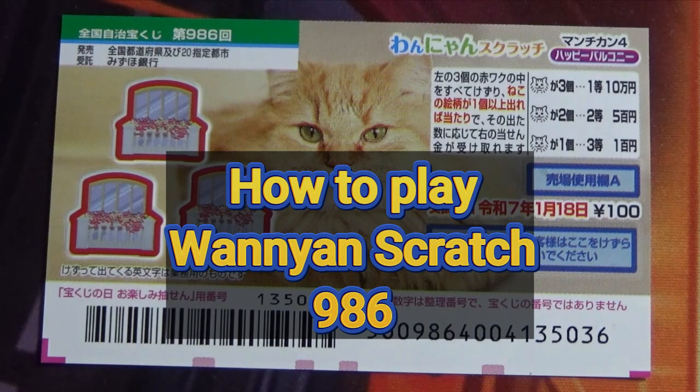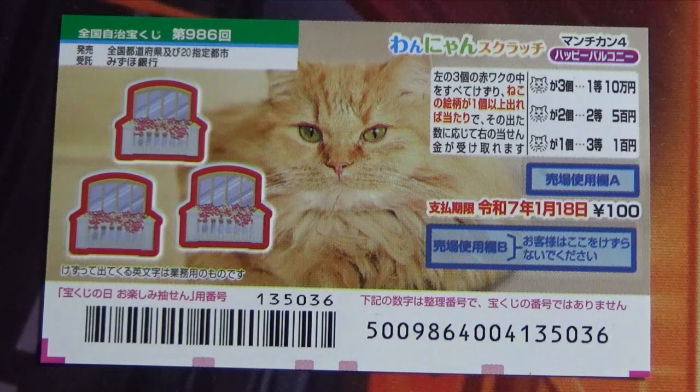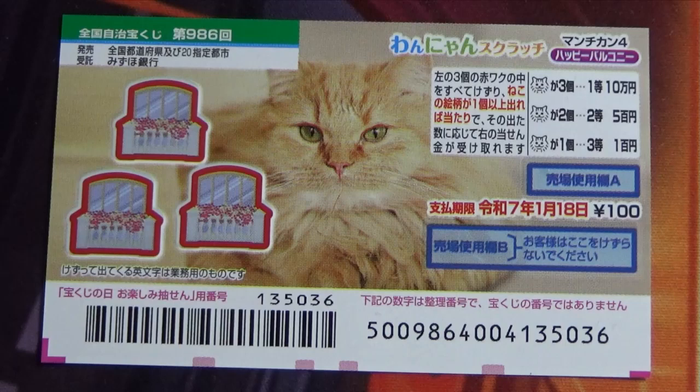Hello, my lottery friends. It's James in Japan. Merry Christmas! It is December 25th, 2023. You're looking at a new Japanese scratch game called Wanyan Scratch Munchkin 4 Happy Balcony, game 986.